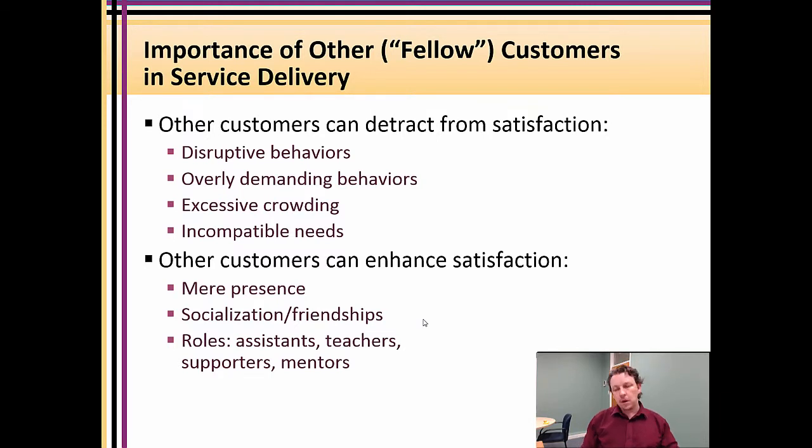From a negative point of view, the other customers in the experience can be disruptive. They can have incompatible needs. For example, if you are on a long-distance flight and your desire is to use those 20 hours for quiet sleep, but the person next to you wants to use those 20 hours to finish reading their novel — you want darkness, they want light — these are basic incompatible needs.